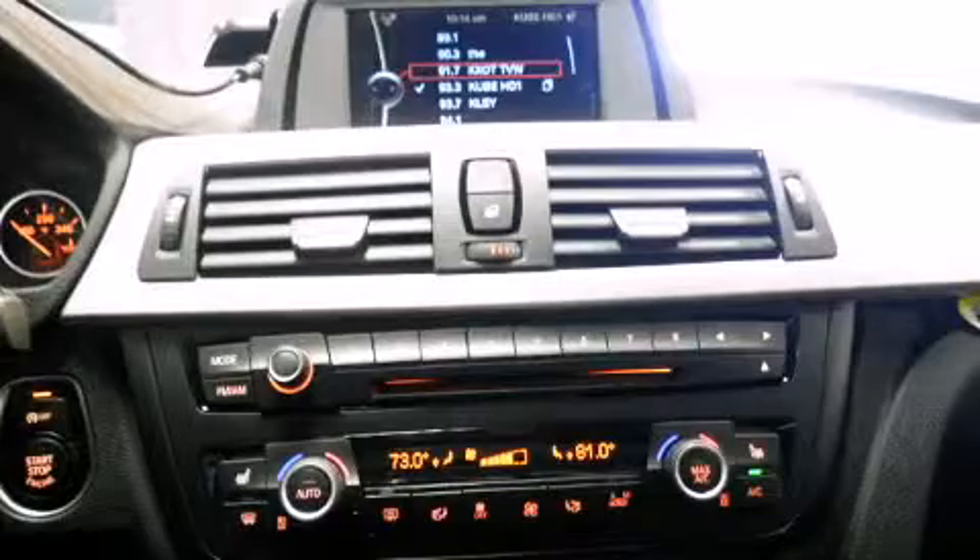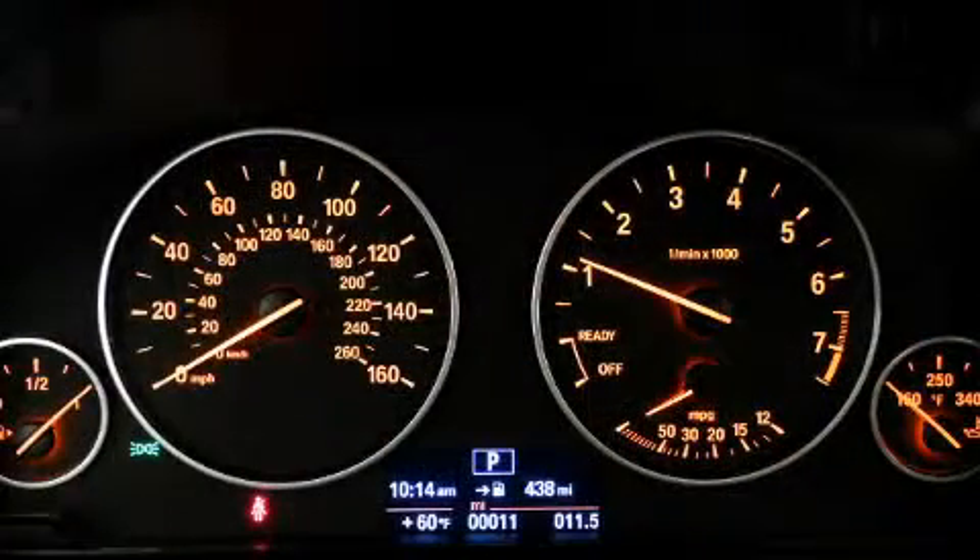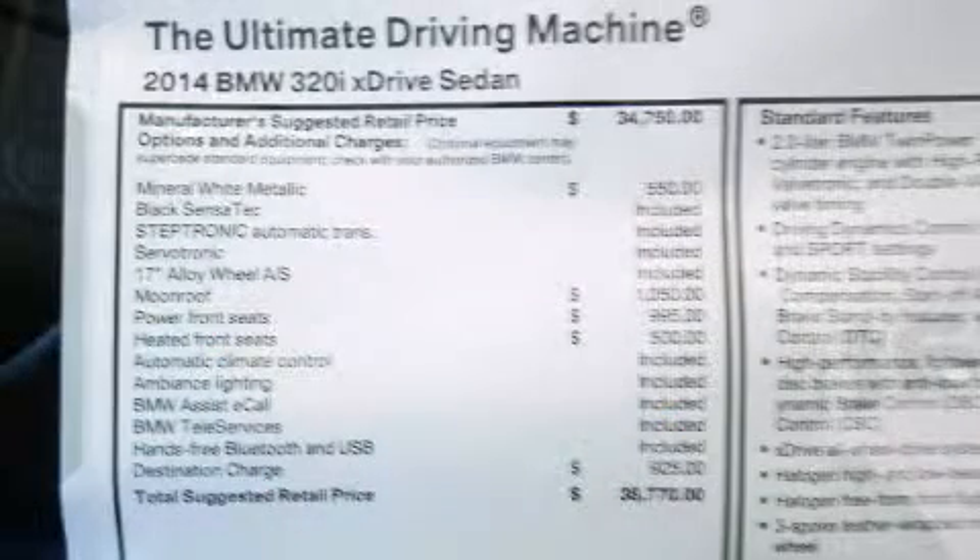BMW ensures the safety and security of its passengers with equipment such as head curtain airbags, front side impact airbags, brake assist, anti-whiplash front head restraints, an emergency communication system, and four-wheel disc brakes with ABS. Electronic stability control ensures solid grip atop the road surface, no matter how challenging the driving conditions.